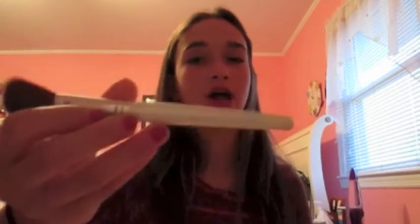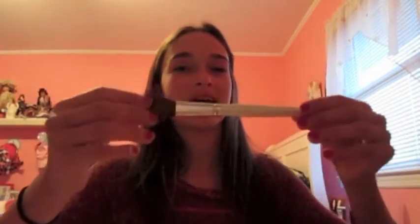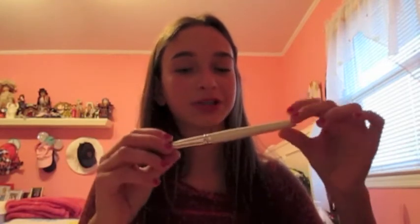The next thing is an e.l.f. bronzing brush. I don't use it for bronzer though — I use it more as a blush brush. I just really like it, and this was only one dollar, which is pretty amazing for a nice brush.